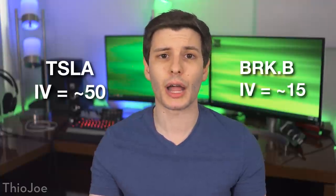Besides how long until expiration and the price of the underlying stock, the other major factor that affects options prices is volatility — specifically what's known as implied volatility, which is basically how big the movements in a stock or the market as a whole are expected to be. On a stock like Tesla, which is known for having large percentage swings in price, options are going to be relatively more expensive than something like Berkshire Hathaway, which is more stable. What I mean is the break-evens on Tesla will be a larger percentage away from the strikes than on Berkshire.